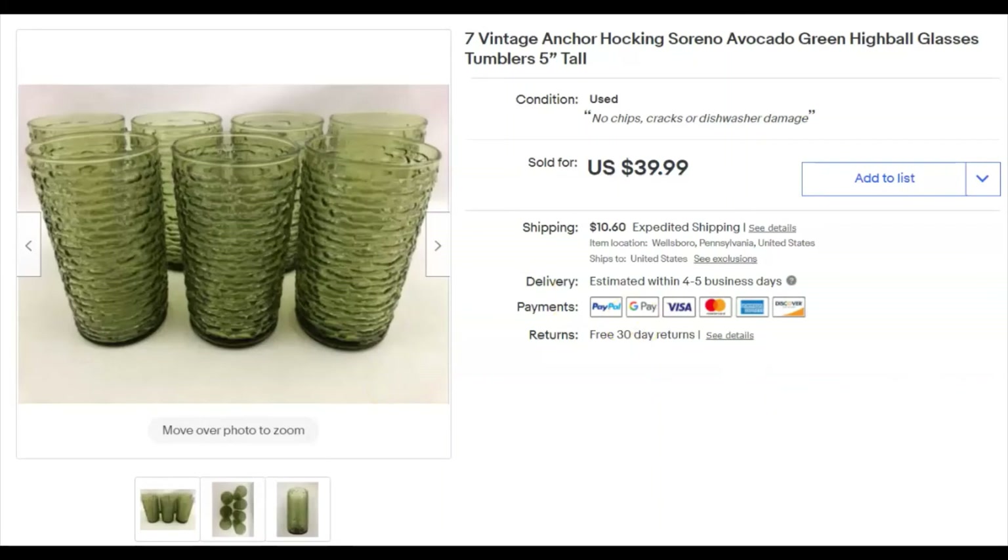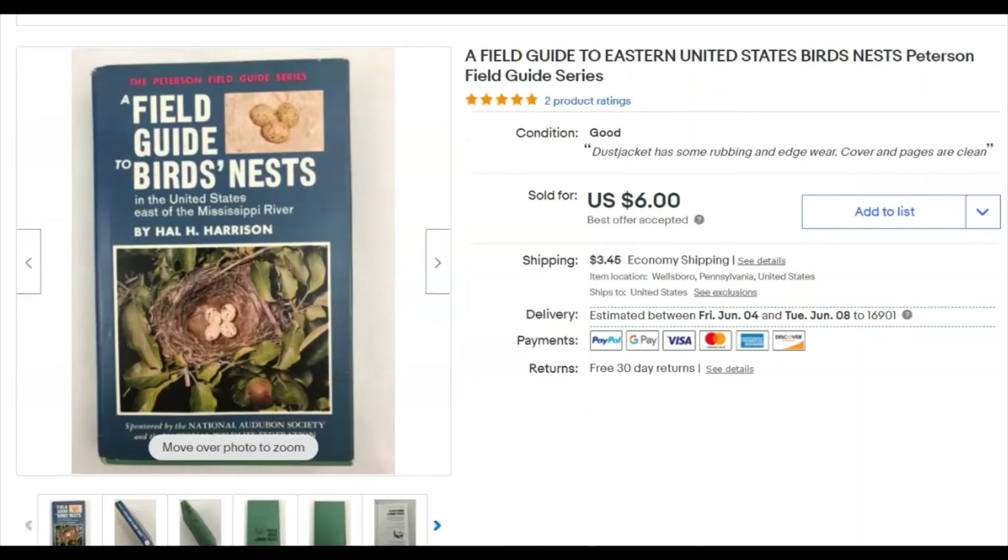Another field guide — I got this for 50 cents in a $5 bag lot at the thrift store. I listed it January 29th and it sold May 6th for $6 plus shipping. I've sold a bunch of these field guides mostly for $10, a few for $8 and some for $5. At this point I've made so much back on the lot that whatever the remaining ones sell for is fine.